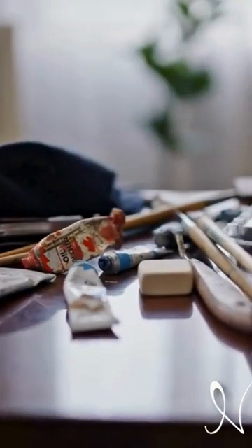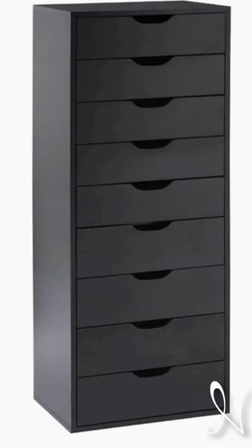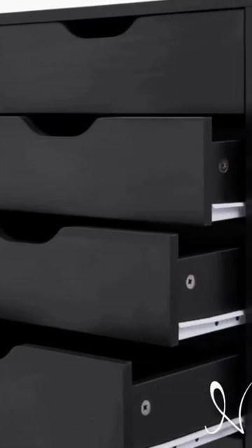Are you tired of clutter taking over your space? Say goodbye to chaos and hello to organization with the Naomi Home Bianca 9 Drawer File Cabinet. With 9 spacious drawers, you'll have plenty of room to store everything from books and gadgets to files and electronic devices.